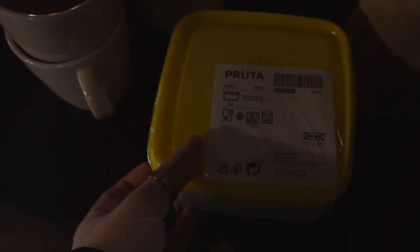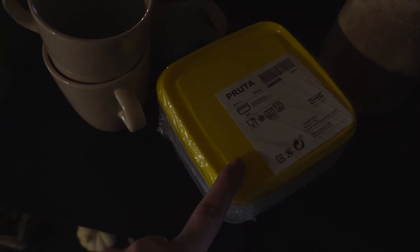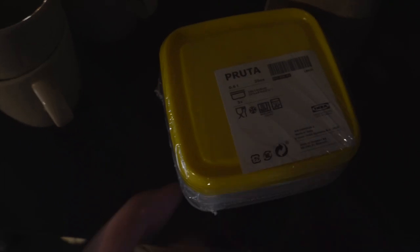Here we are — I only just put these here. What we got from IKEA today: I got these Pruta tubs for prepping meals. I have quite a lot of plastic boxes like these from IKEA but I just needed some smaller ones. So I got this set — it was a pound. Quite good.